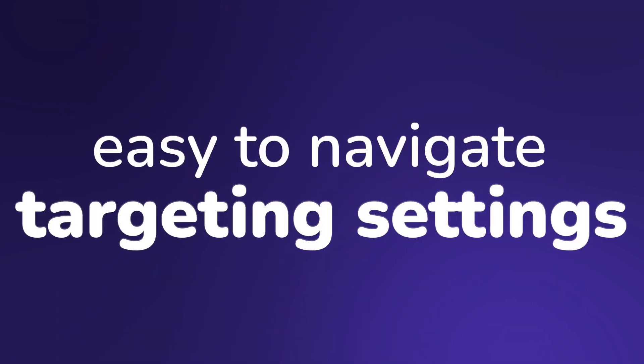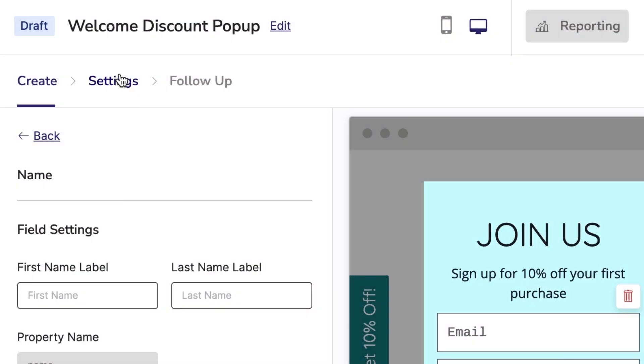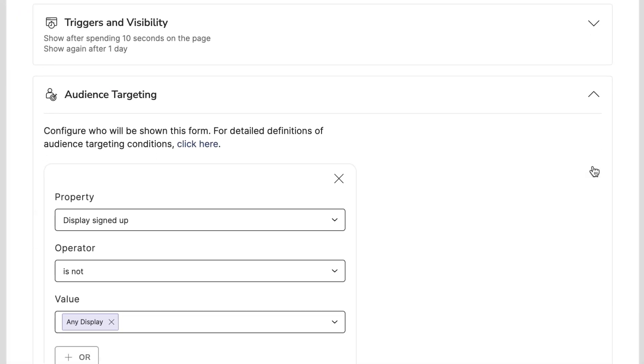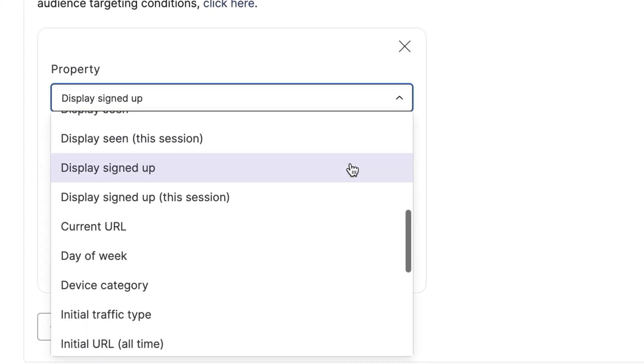Define who exactly will see your display and when with easy-to-navigate targeting settings. Configure how a display triggers for site visitors — whether that's based on timing, scrolling, or exit intent — and fine-tune your audience targeting with properties ranging from customer attributes, shopping activity, and website behavior.